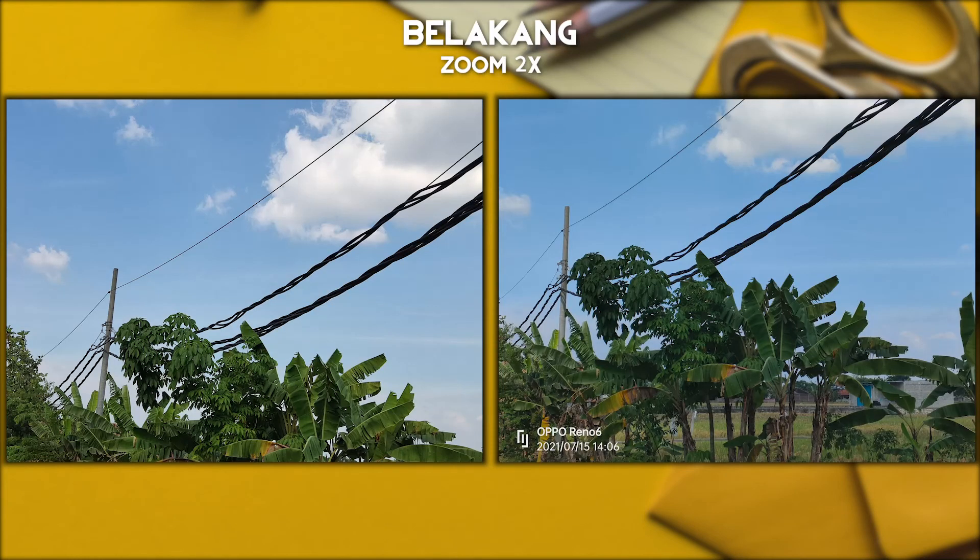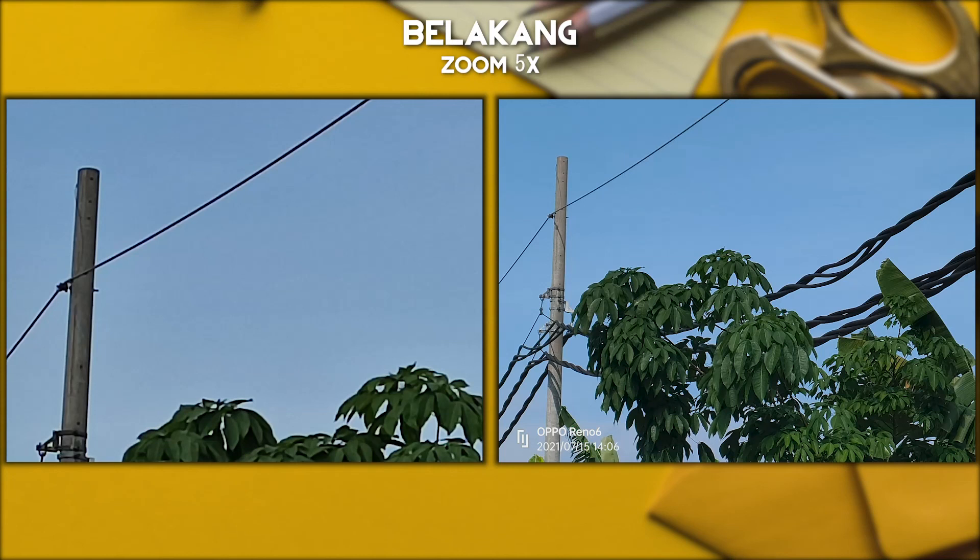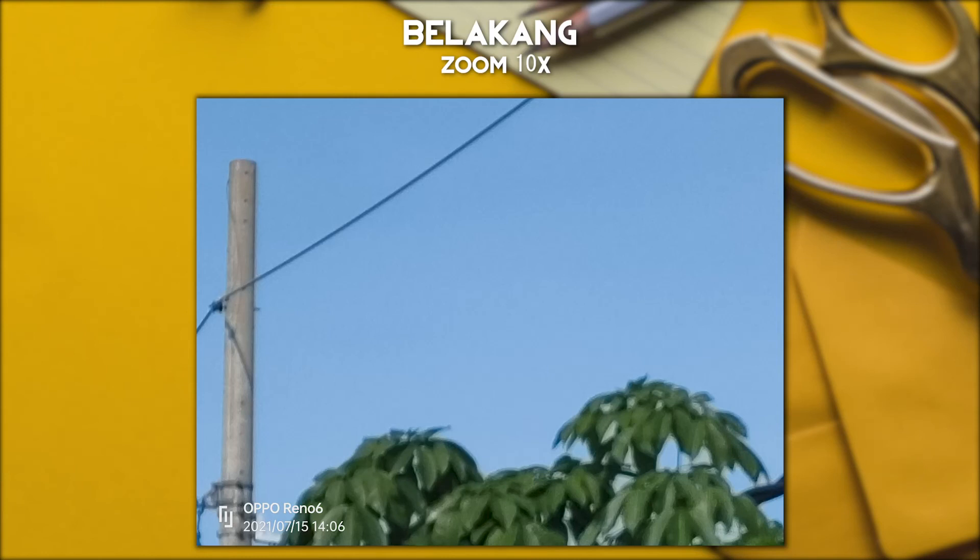Untuk 2 kali zoom-nya ini agak sedikit berbeda, kayak lebih besar zoom-nya si Oppo Reno6 dibandingkan dengan si Poco X3 Pro, meskipun jarak pengambilannya kita cenderung sama. Nah berbeda ketika 5 kali zoom-nya, justru si Poco ini yang lebih dekat dibandingkan si Oppo Reno, tapi secara hasil lebih detail si Oppo Reno. Kita juga sempat kunci 10 kali zoom-nya, dan si Oppo ini bisa dikasih 10 kali zoom.